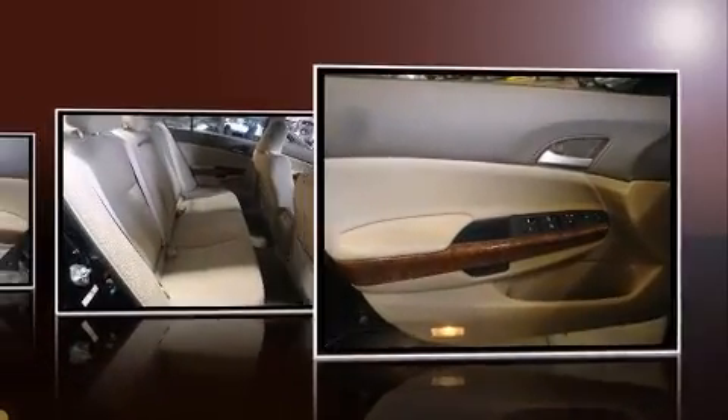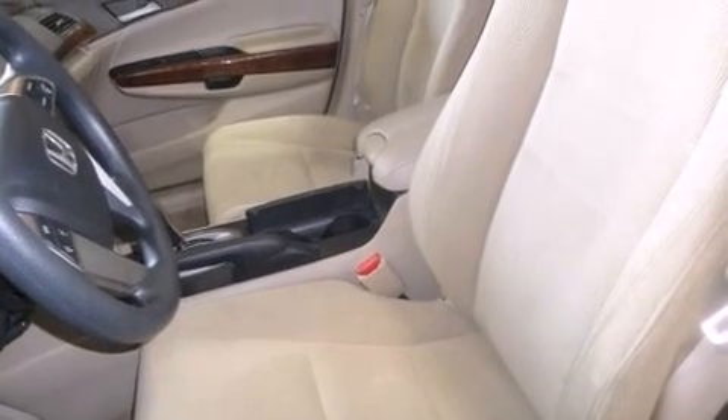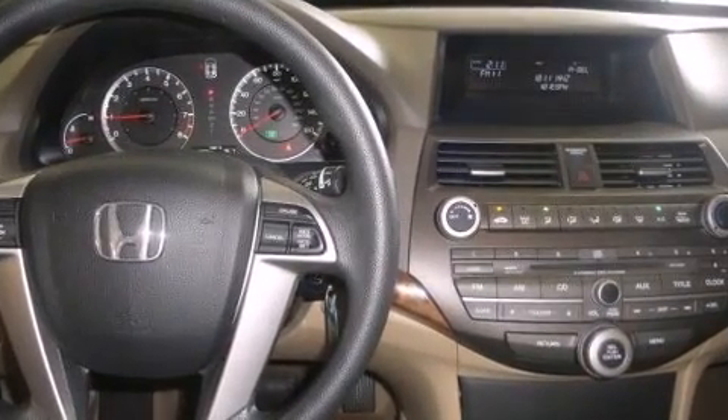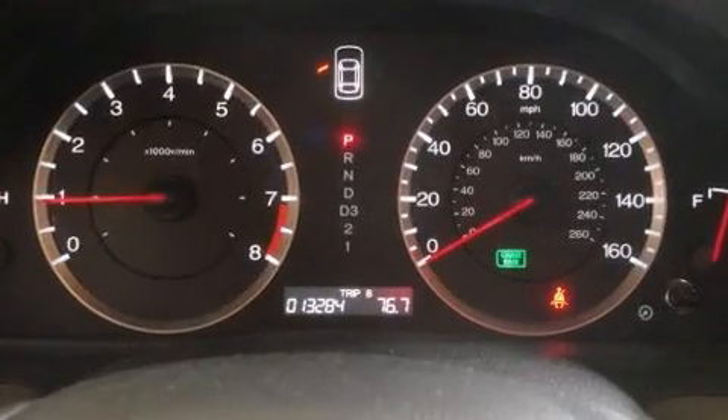It's equipped with tons of terrific amenities, but it won't break your budget — such as remote keyless entry, delay-off headlights, speed-sensitive wipers, heated door mirrors, and a power moonroof that opens up the cabin to the natural environment.